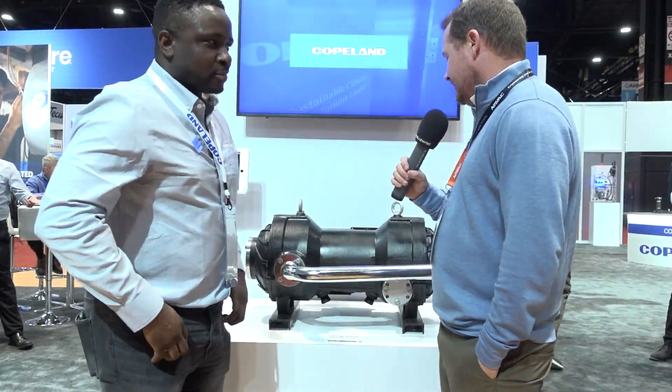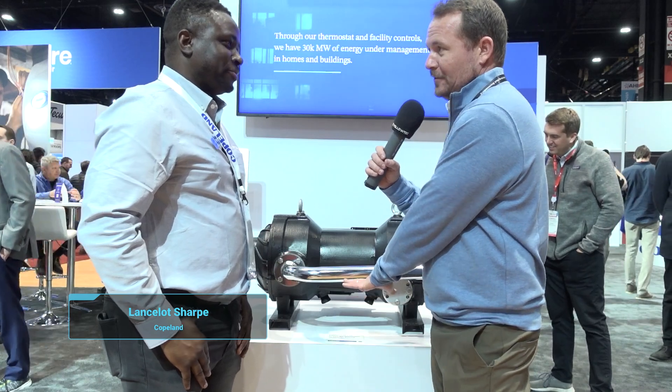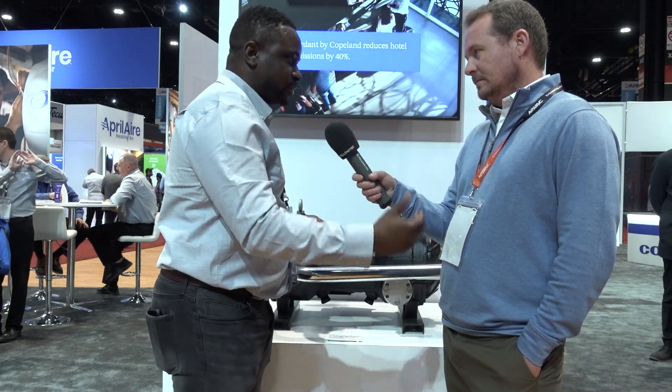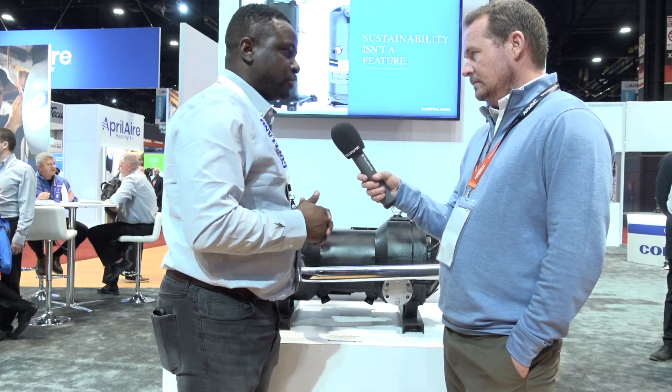I'm here with Lance, and we're going to talk about the Copeland oil-free centrifugal compressor. This compressor uses oil-free aero-leaf bearing technology — a hydrodynamic type solution, different from magnetic bearing technology. Some of the best things about this technology: we're limited in complexity compared to magnetic bearing technology, and it supports higher pressure ratio applications up to 6.5 pressure ratio. The unit you're looking at right now is 80 tons. We have a portfolio range from 50 to 200 tons, with refrigerants R515B, R1234ze, R513A, and R134A.